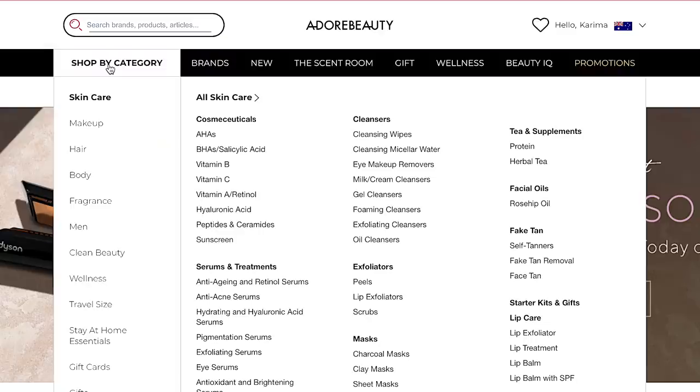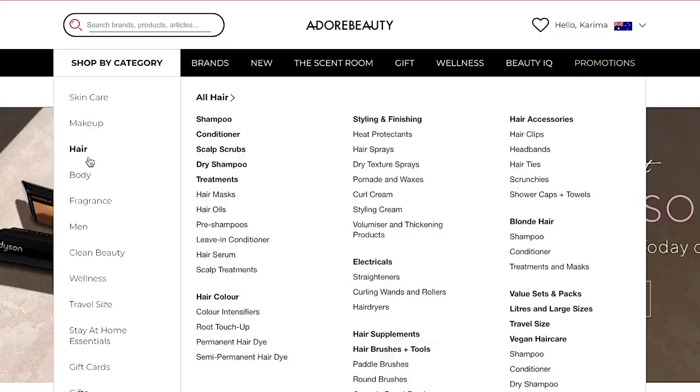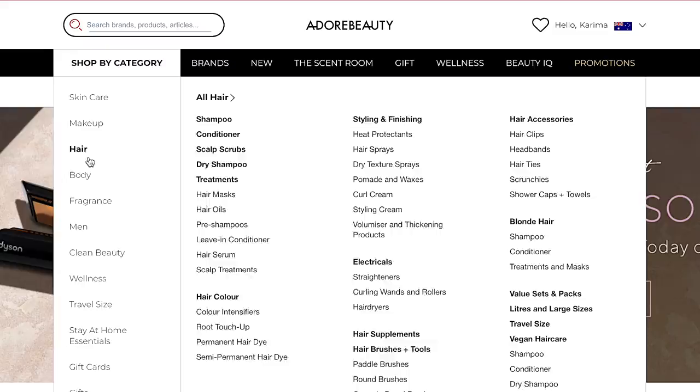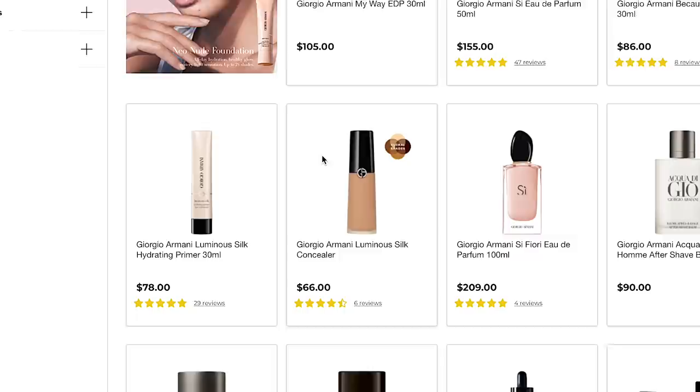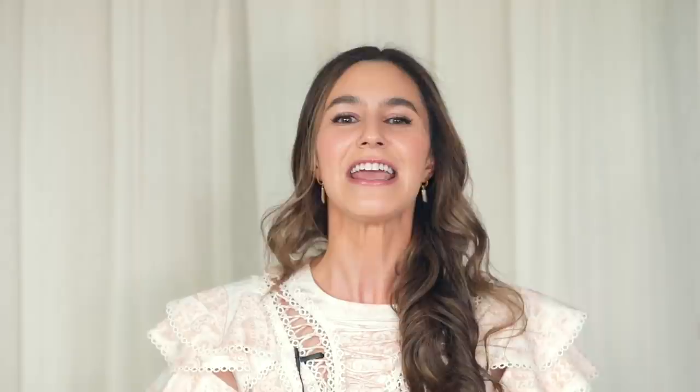A big thank you to Adore Beauty for sponsoring a portion of this video. It is such an honor to work with such an iconic shopping destination. Adore Beauty has over 250 brands — they do skincare, makeup, hair, nails, whatever your heart desires. There's also a lot of my favorite brands on Adore Beauty and a lot of the products I'm talking about today are available there. They also have an incredible YouTube channel. I specifically love the skincare nerds series where they talk about different kinds of ingredients with real science-based information. In particular you should check out the video where Lab Muffin, one of my favorite skincare creators, debunks some SPF myths on the Adore Beauty YouTube channel. I will link that channel in the description box — go subscribe, tell them that Karima sent you.